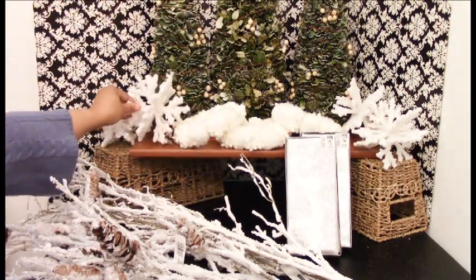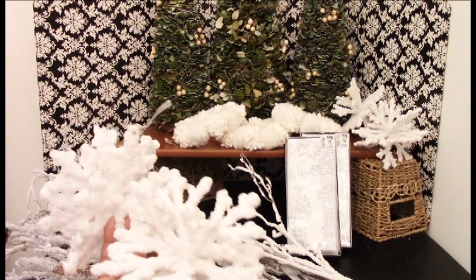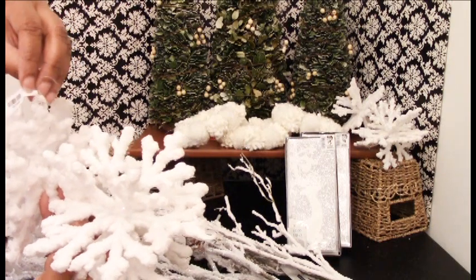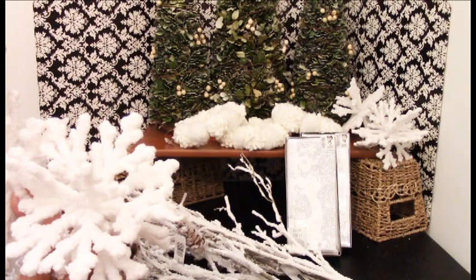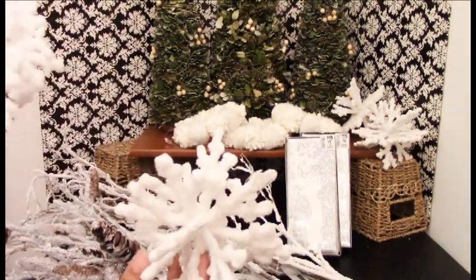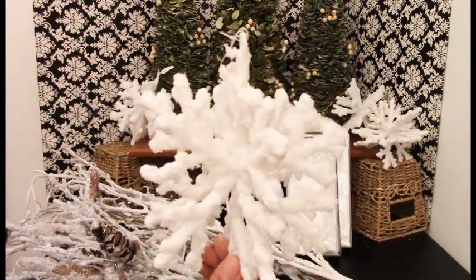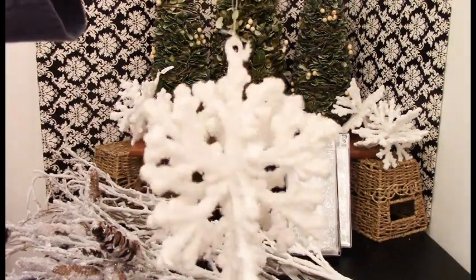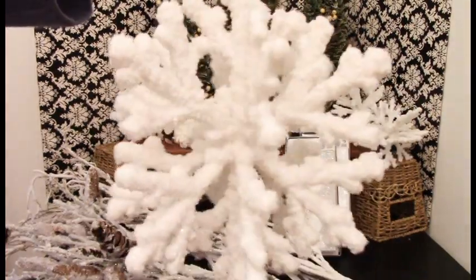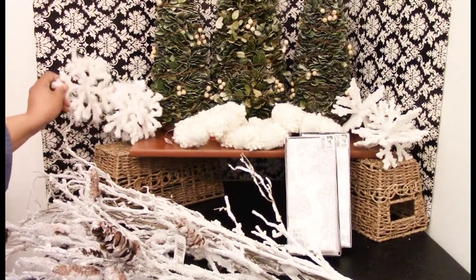Then we move up top here. This is from Pier 1. I went to Pier 1 just to see what they had left over — very limited like I said. These were originally $5.25, I think. I got these half off and I bought four of them. They're snowflakes — the design is on all sides, it's not flat. I thought these were gorgeous and I was looking for more of them. They're that heavily flocked material. Beautiful, very nice.